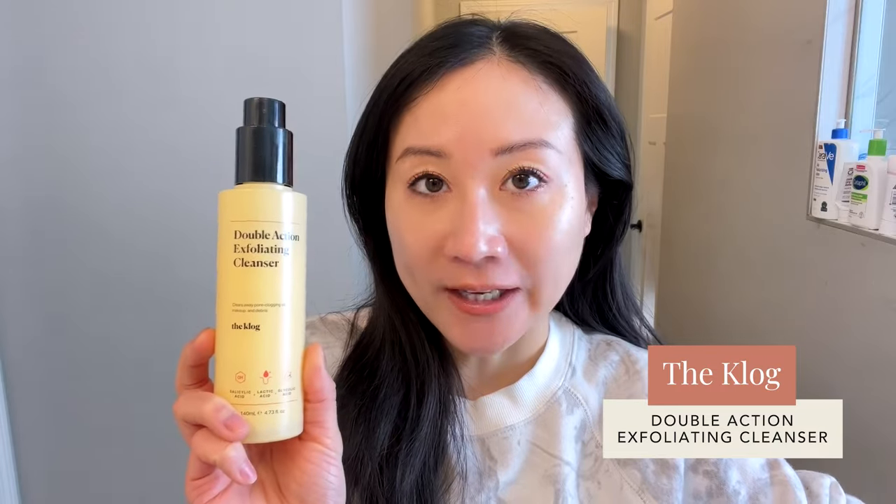So my vitamin C serum and the other things I put on my skin have a better opportunity to penetrate. Right now I've been loving this one from The Clog — it's the Double Action Exfoliating Cleanser that contains a little bit of alpha hydroxy acid, so lactic and glycolic acid, as well as salicylic acid. Salicylic acid is absolutely very safe to use in a cleanser form. This is a really nice creamy cleanser to start off my day, and with the ingredients you get a little gentle exfoliation to remove dead skin buildup and improve your complexion.